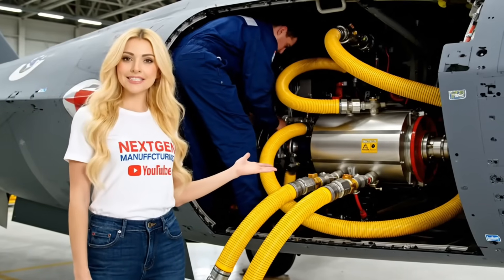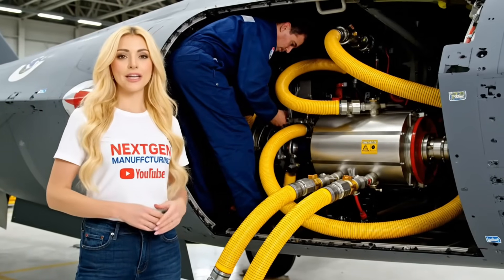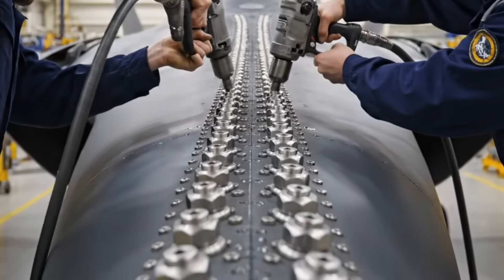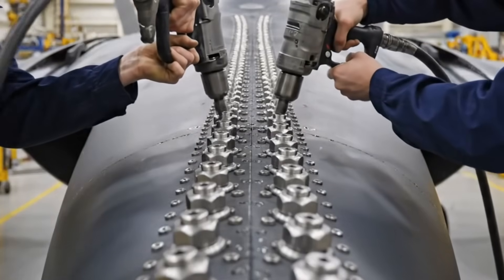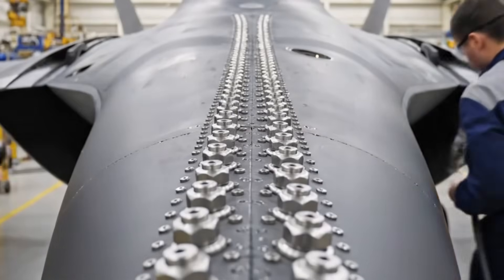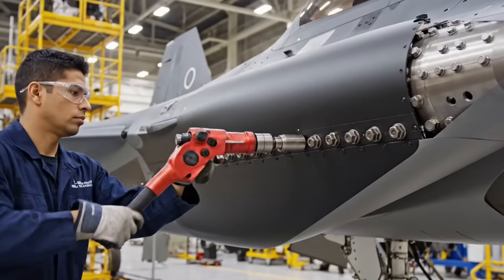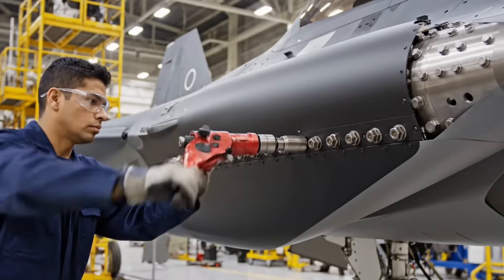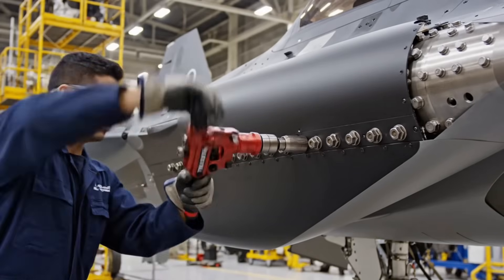Flight control hinges on instant, immense power. These bright yellow hydraulic lines carry the high-pressure fluid needed for immediate response. Dozens of high-strength titanium fasteners are installed along the seam — the integrity of this central joint is vital for the jet's G-force tolerance. Every fastener on the intake duct must be perfectly seated and torqued to withstand the immense suction forces generated by the engine.